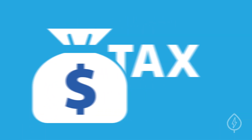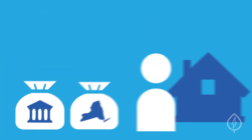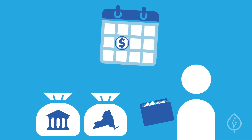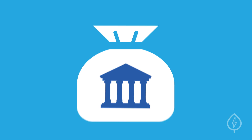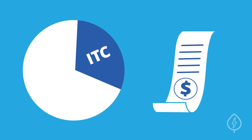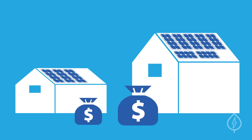1. Tax Credits. There are both federal and state tax credits available for people installing solar panels. This type of incentive gives you money back when tax season arrives. For example, the Federal Investment Tax Credit, or ITC, provides a percentage discount back that comes off your annual taxes. Keep in mind that most solar tax credits are calculated as a percentage of your total cost, so amounts will vary from system to system.